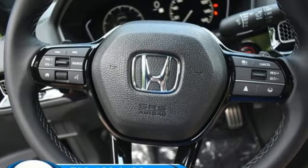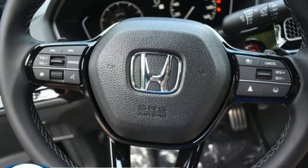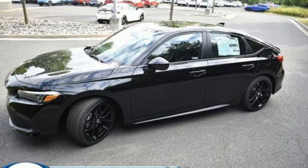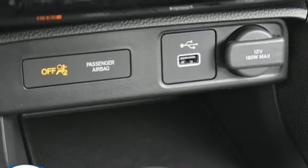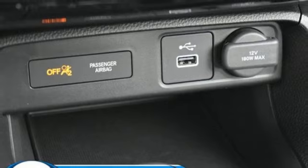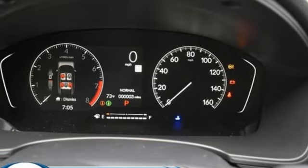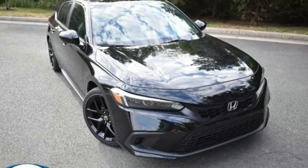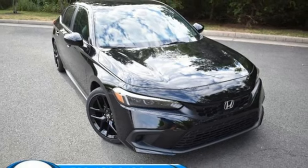Streaming audio, doors and push button start proximity key, air conditioning, configurable instrument gauges, wireless phone connectivity, leather steering wheel, inline four cylinder engine, aluminum wheels, gas pressurized shocks, and steering assist cruise control. Hurry in today for a test drive.